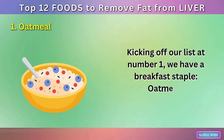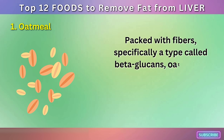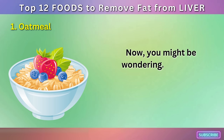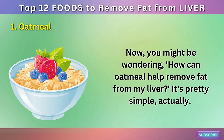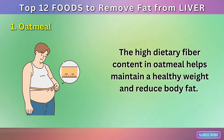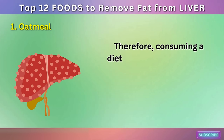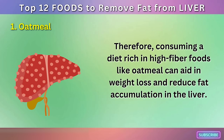Kicking off our list at number 1, we have a breakfast staple: oatmeal. Packed with fibers, specifically a type called beta-glucans, oatmeal is excellent for not just your overall health, but particularly for your liver. The high dietary fiber content in oatmeal helps maintain a healthy weight and reduce body fat. Overweight and obesity are primary factors leading to fatty liver disease. Therefore, consuming a diet rich in high-fiber foods like oatmeal can aid in weight loss and reduce fat accumulation in the liver.